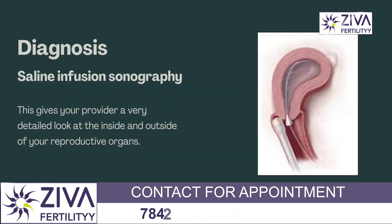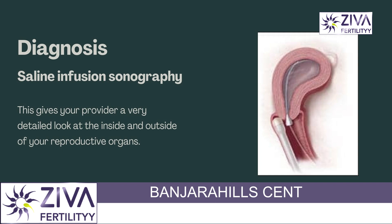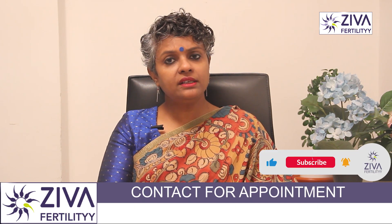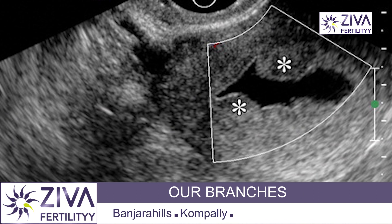Saline infusion sonography is another imaging test that uses ultrasound along with saline solution to create a clear image of the inside of your uterus. The fluid expands your uterus so that your gynecologist can see the details of the shape and defects of your uterine cavity, giving a very detailed look at the inside and outside of your reproductive organs.